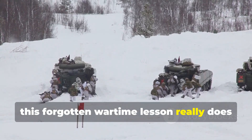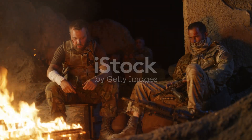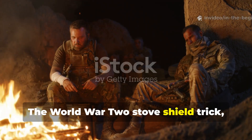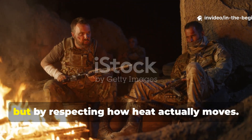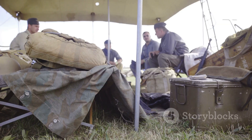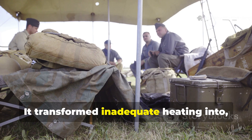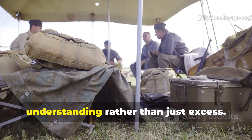This forgotten wartime lesson belongs in modern survival knowledge. The WWII stove shield trick doubled warmth not by producing more heat, but by respecting how heat actually moves. It transformed inadequate heating into effective shelter warmth through understanding rather than excess.